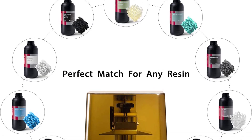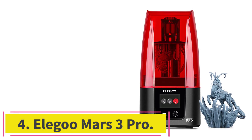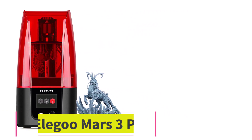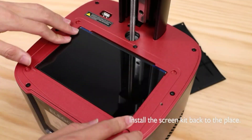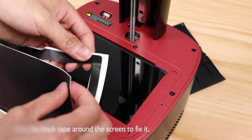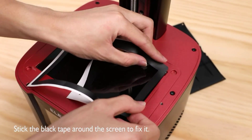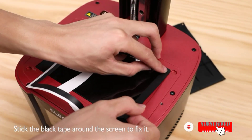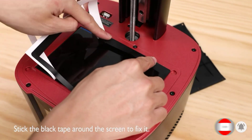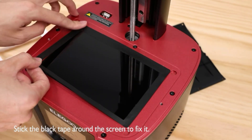Number four: Elegoo Mars 3 Pro. Are you looking for an affordable yet fast and precise resin printer that can print big objects? The Elegoo Mars 3 Pro uses a light source of 36 UV LED lights and a Fresnel lens to produce a 405 nanometer wavelength. This combination yields high quality prints with a smooth surface finish. Like some other printers mentioned, it uses a 4K monochrome LCD.